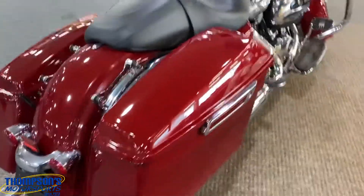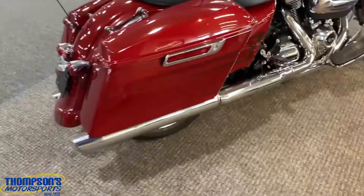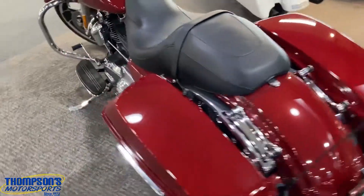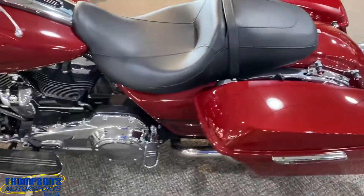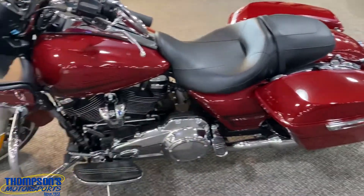Brand new, showroom quality. Of course your one-touch bags — it's not a Special, so no stretch bags. The tires on it are amazing. It's only got a little over 200 miles — let me repeat that — just a little over 200 miles, so this thing's practically brand new.